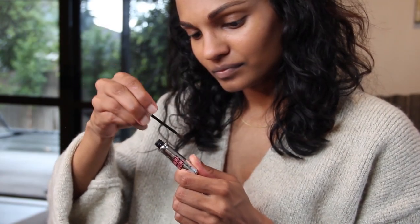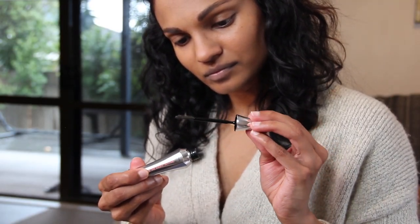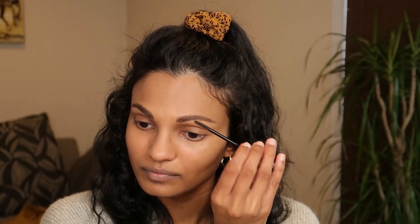After that I'm using my Gimme Brow in color 4 again, just to give it that extra oomph. Then I'm using my 24 Hour Brow Setter to make sure those flyaway, tricky hairs are going to stay in place.